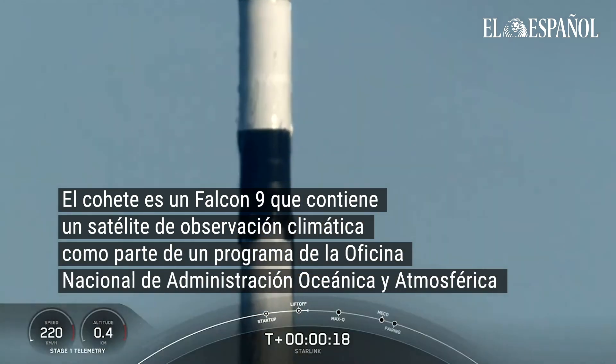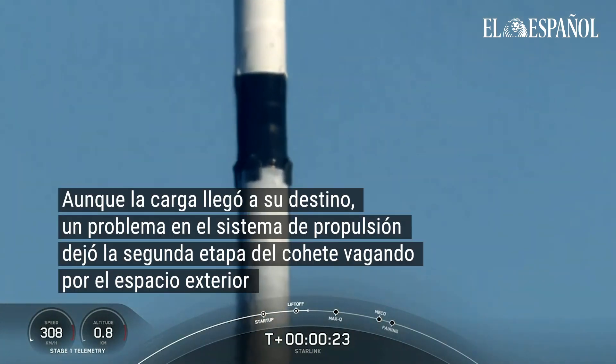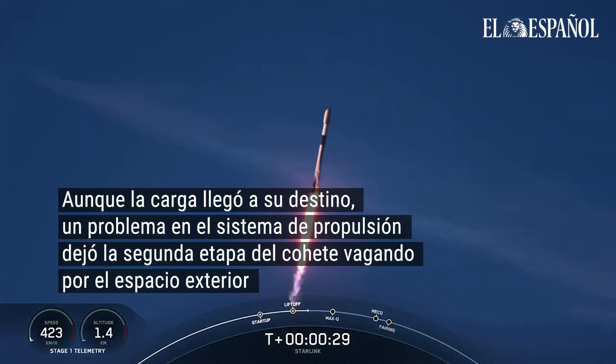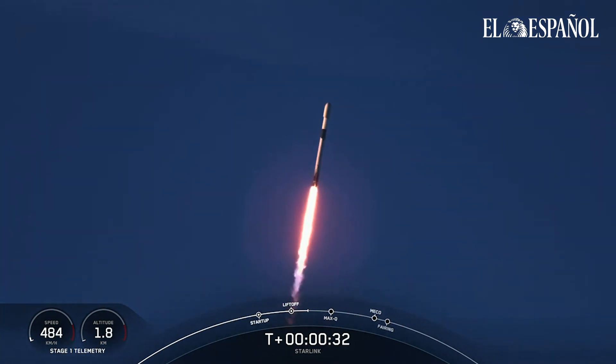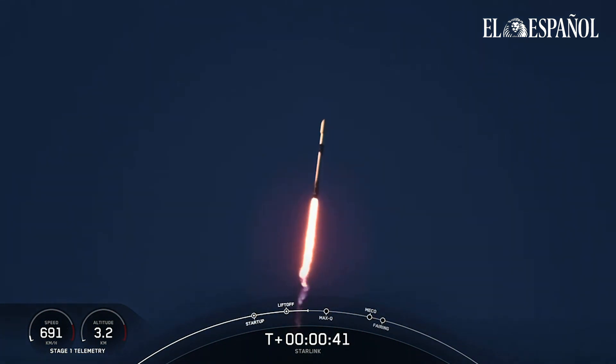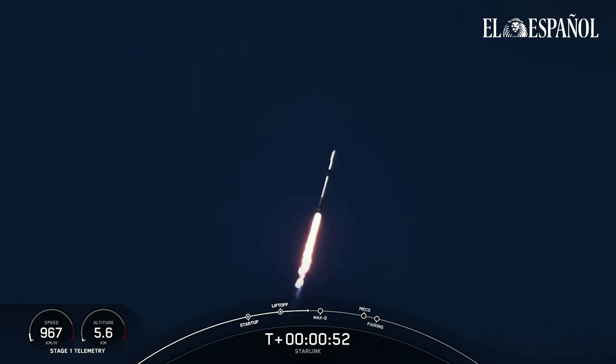Stage 1 chamber pressure is nominal. T-plus 45 seconds into liftoff, and Falcon 9 has successfully lifted off from launch complex 39A at Kennedy Space Center, carrying our stack of 49 Starlink satellites to low Earth orbit.